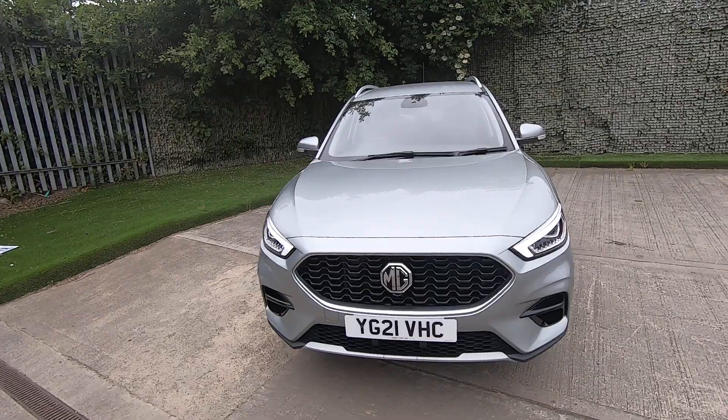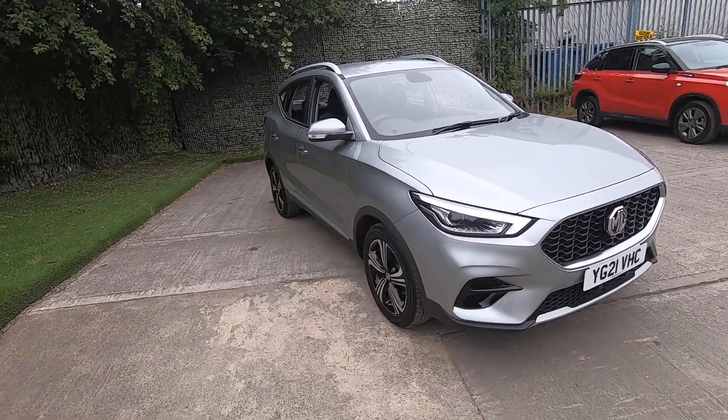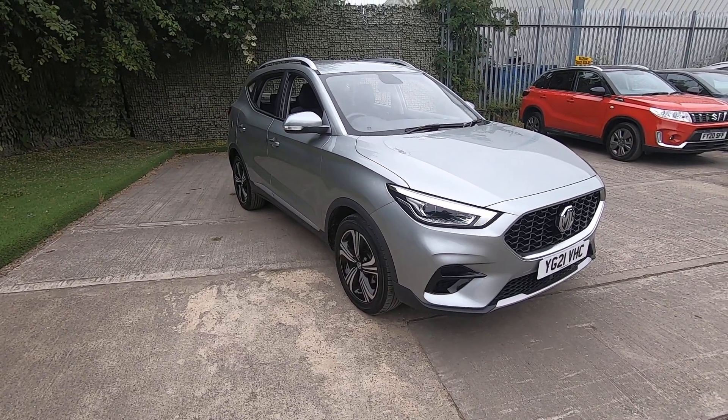If you'd like to arrange to come and see this car or if you'd like to arrange a test drive, feel free to call us at Luscombs MG in Leeds and we'll look forward to seeing you soon. Thank you for watching.